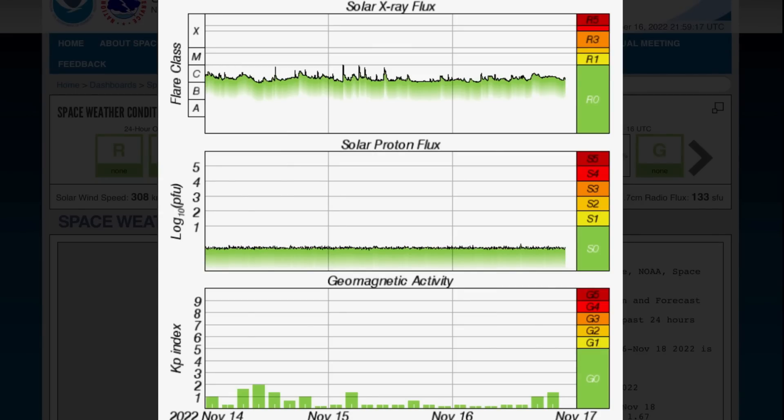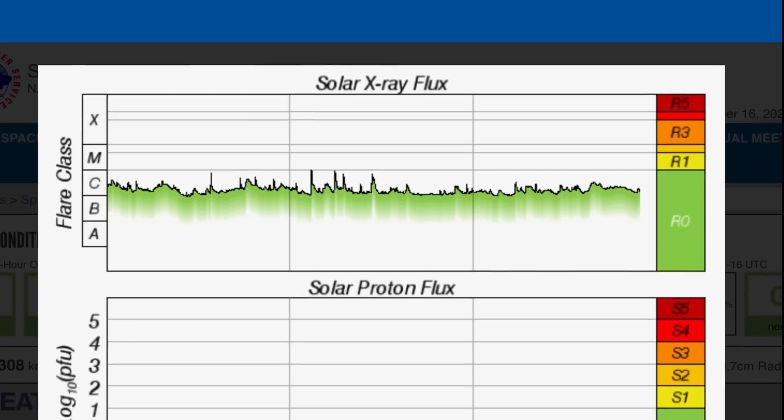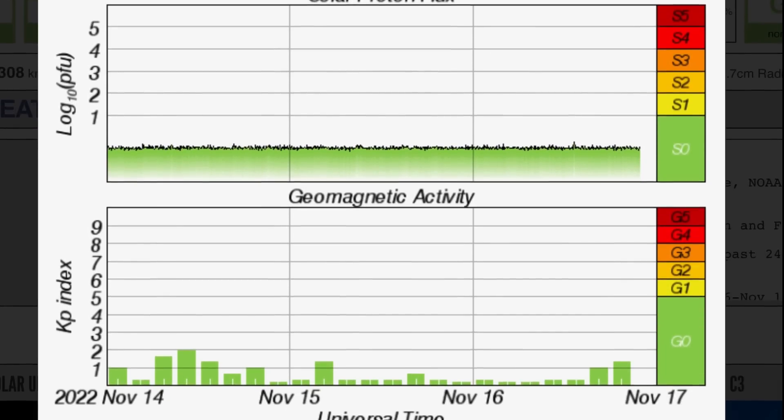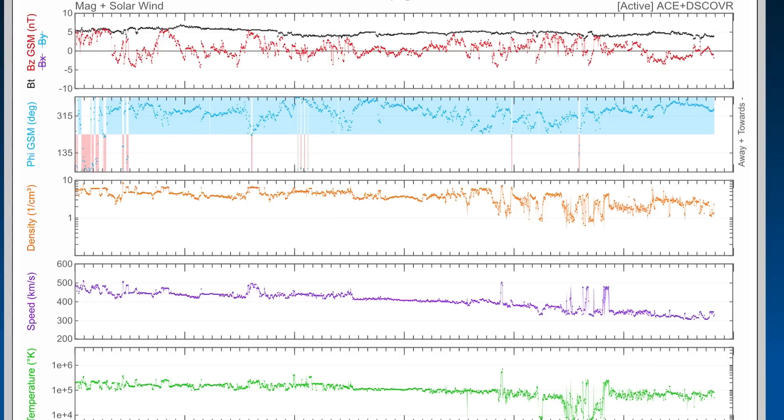Having a look at the solar X-ray flux, it remains in C range. No new major solar flares to talk about. Solar proton flux remains steady. Geomagnetic activity is slightly elevated just recently, as we are expecting the solar storm from the 17th into the 18th.